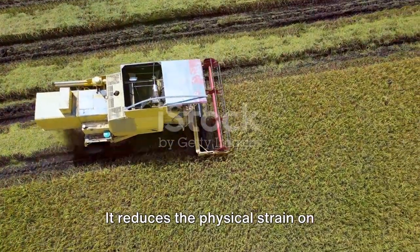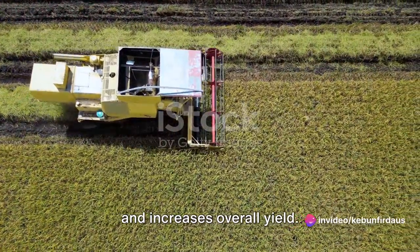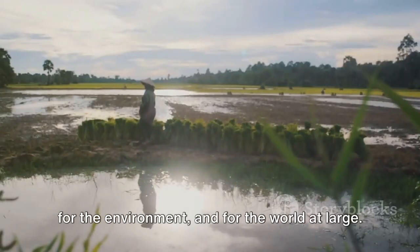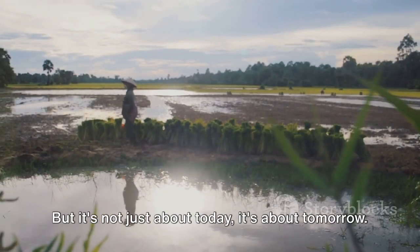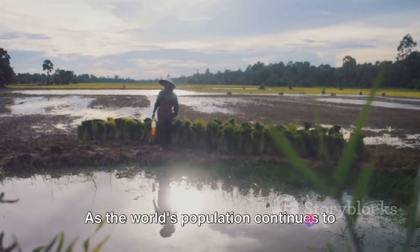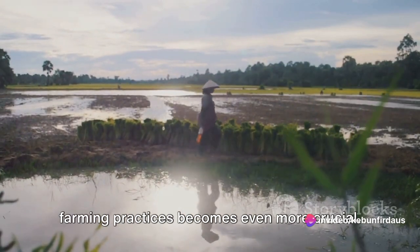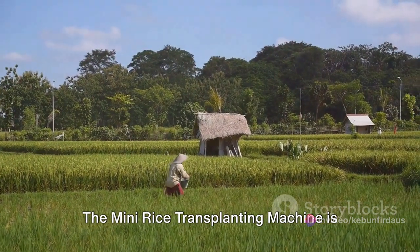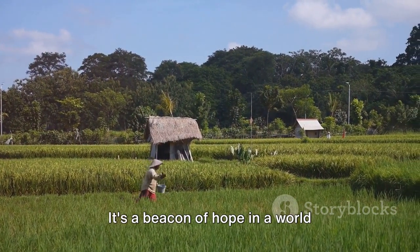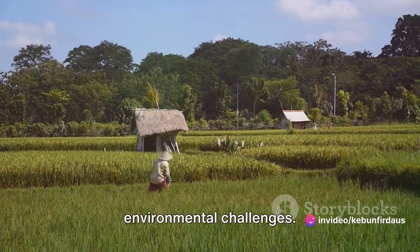It reduces the physical strain on farmers, minimizes the risk of crop loss, and increases overall yield. It's a win-win situation for the farmer, for the environment, and for the world at large. But it's not just about today — it's about tomorrow. As the world's population continues to grow, the need for efficient, sustainable farming practices becomes even more crucial. The mini rice transplanting machine is not just a solution for now — it's a solution for the future, a beacon of hope in a world grappling with food security and environmental challenges.